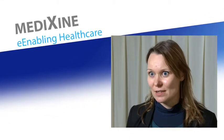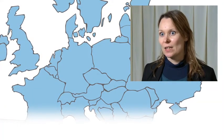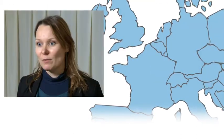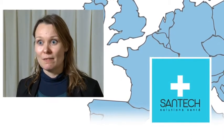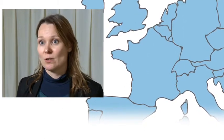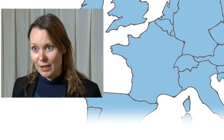Basically, what we have been doing with Medixin is helping them find customers and business partners from Europe. During the last year we have been focusing on the French market especially, and what we found is a company called SunTech, which is also supported by our business development accelerator program, and now they are making a common solution for insurance companies to address the French market.